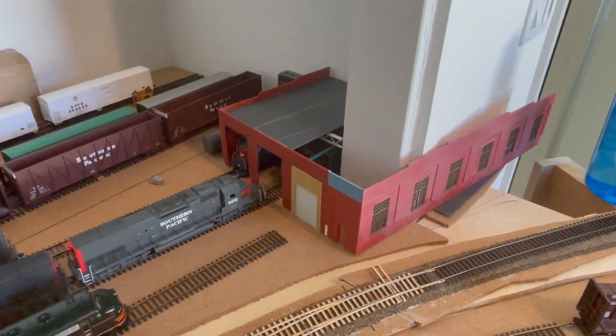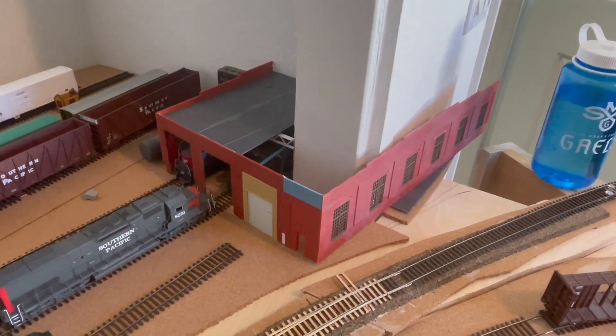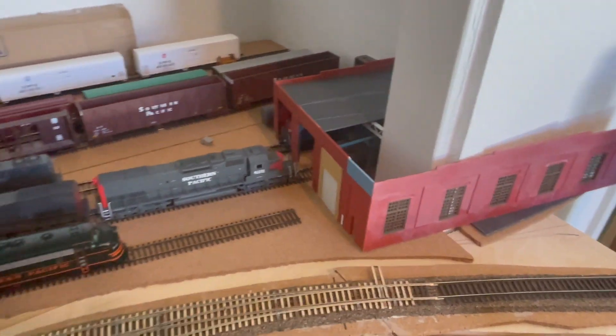I'll keep you updated with how this progresses. I don't really have a master design for it — things are just kind of organically being built on it.